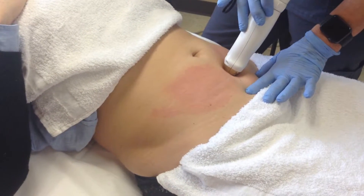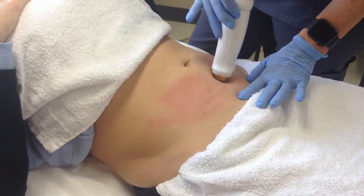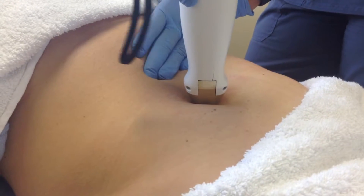Stretch marks are a common part of life for many men and women. When the skin has been stretched too far or too fast, such as during puberty, pregnancy, or weight fluctuation, these unsightly lines appear.